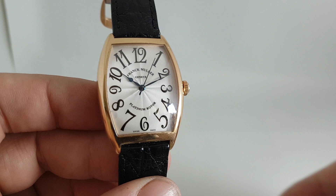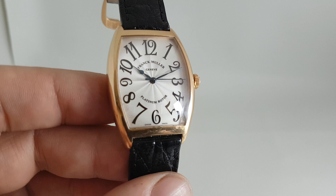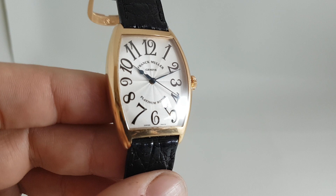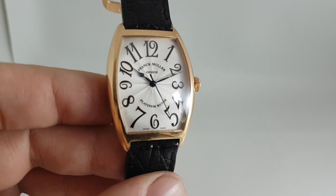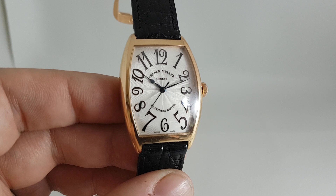Now if that dial was absolutely perfect it would have been more money — quite substantially more money — but it is what it is. We want to keep it original so it's going like this, and it's going at a cheaper price than we had hoped for because that mark wasn't quite pointed out to us. So be it, we can live with it — I've already worn this quite a lot. A lovely, lovely thing, very distinctive.